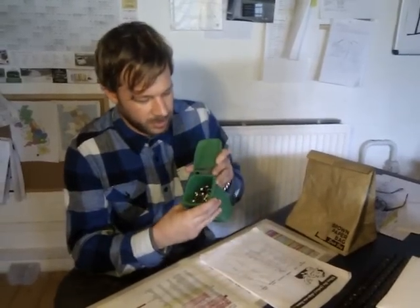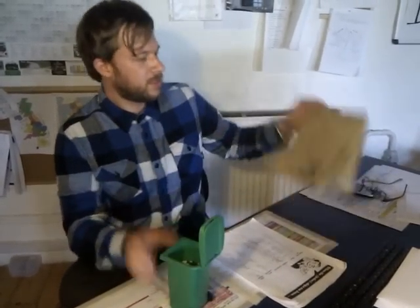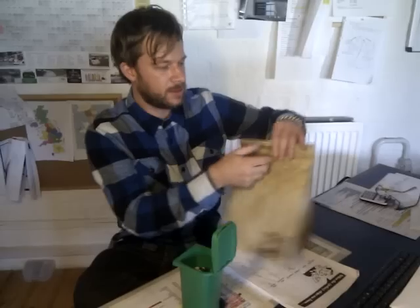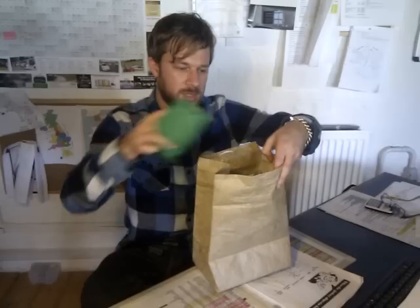All the chips have got a number on them and those numbers relate to these sheets, so each number is related to a particular retailer - one of you. Here's the chips. I'm going to pour them into this brown paper bag, which also happens to be one of our new products. It's an insulated lunch bag which you should have seen on the stand, but it's also good for mixing these up and picking them out of. So here we go - 48 chips into the bag.